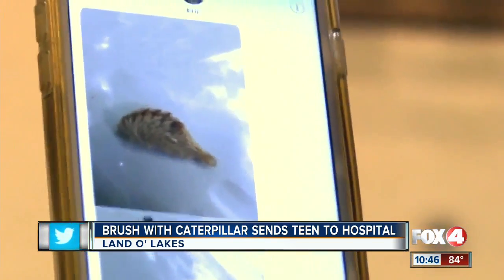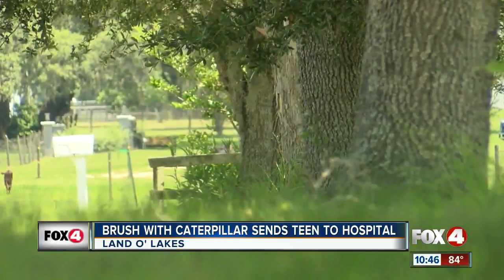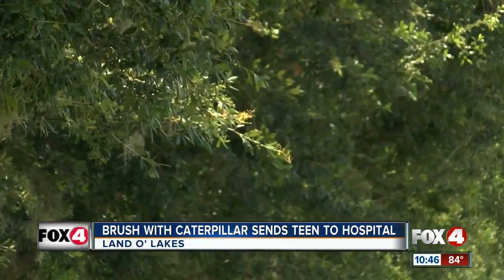This insect, dubbed the toxic toupee for its appearance, is often found in citrus, oak, elm, and sycamore trees. Logan says while doing yard work, wear gloves and long sleeves.